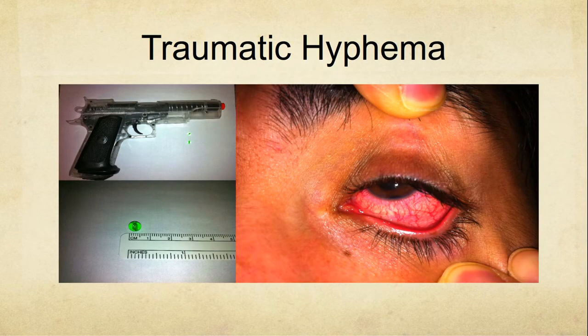This is a patient I actually saw in ophthalmology clinic where he got shot in the eye by one of his buddies with an air gun. He's just got a small little hyphema just right in there. I thought it was cool.